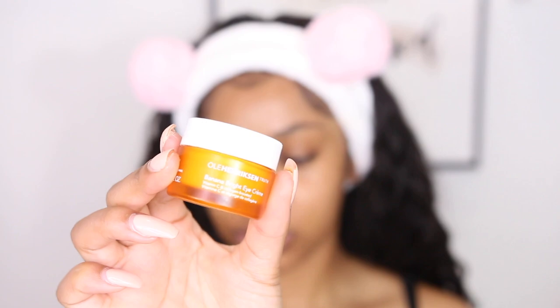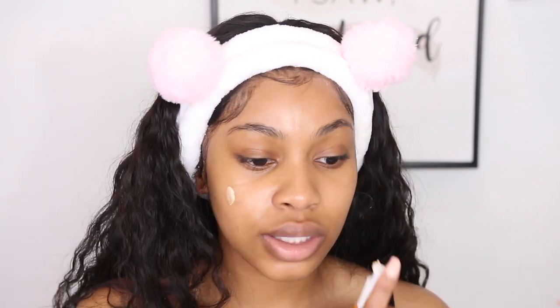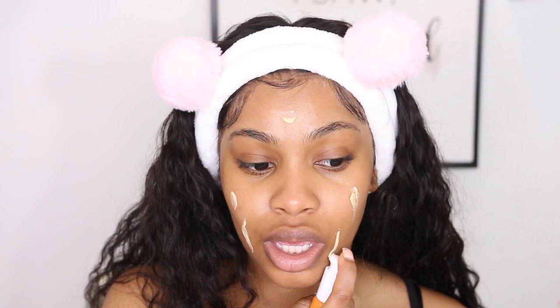The next product is moisturizer — the C-Rush Brightening Gel Cream from the same line. It has three sources of vitamin C and rose of winter extract. I almost forgot to mention that this headband is actually from Teami as well. I'm going in with the Banana Bright Eye Cream from Ole, and then the Banana Bright Face Primer to prime my skin. I love this primer because it makes your skin so nice and glowy underneath your makeup — perfect if you're going for a glowy base.